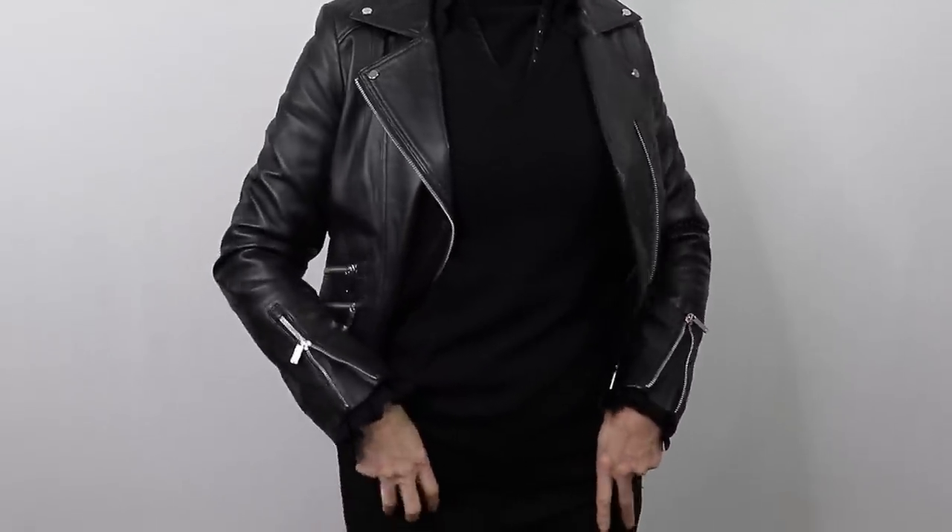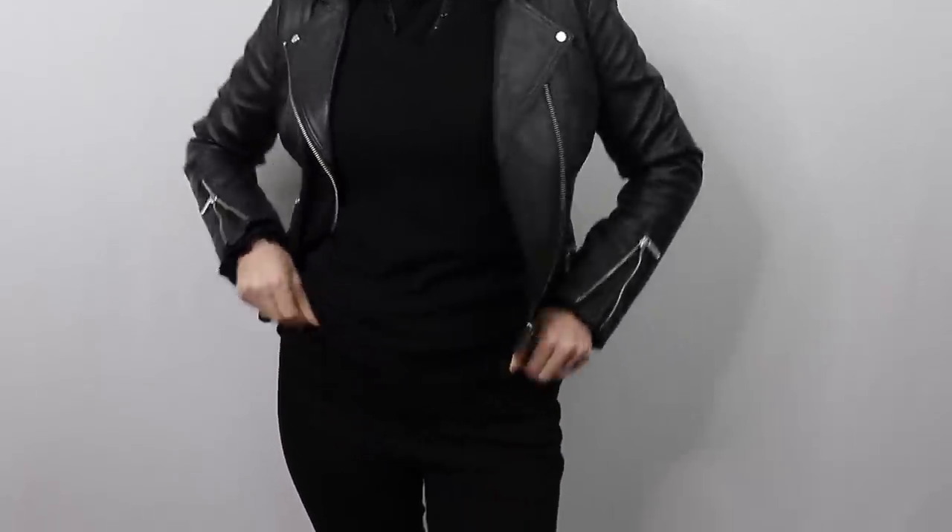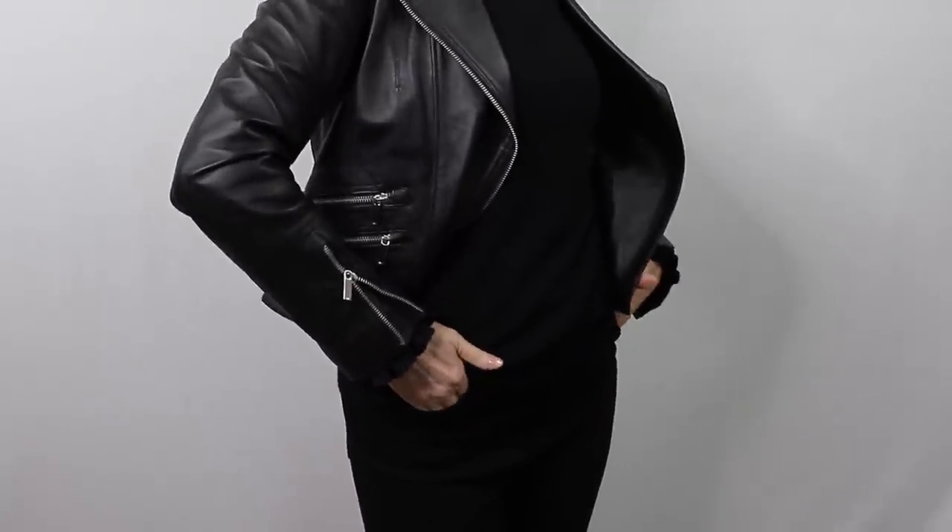To finish off, another contrast: the smooth, the cold, the masculine of the leather moto jacket over the top. Please let me know what you think of this layered outfit.